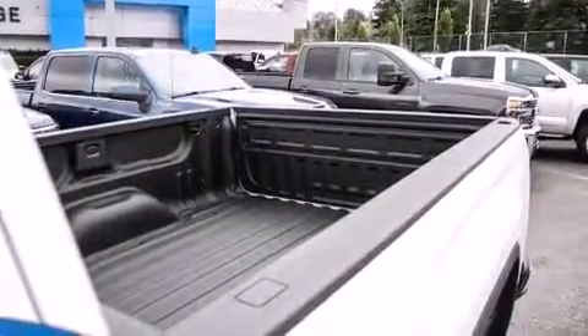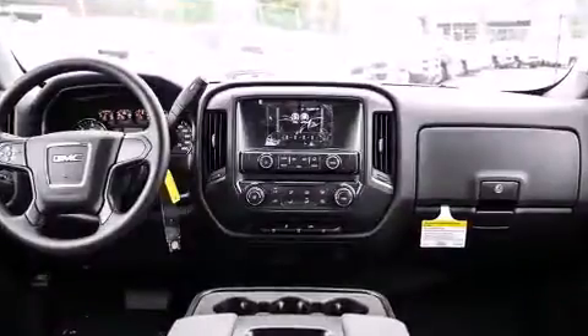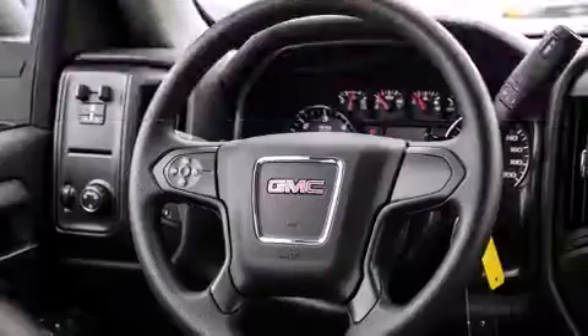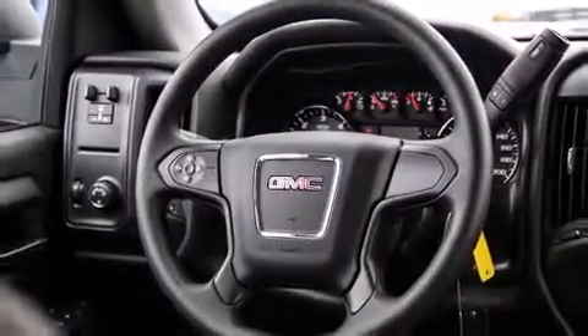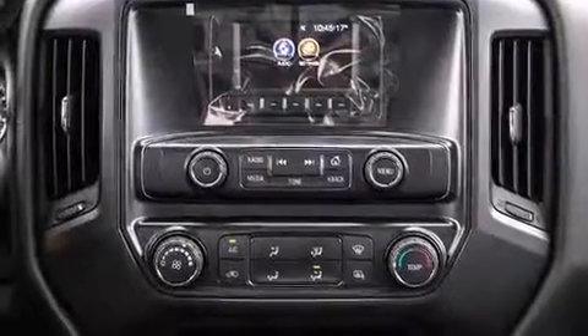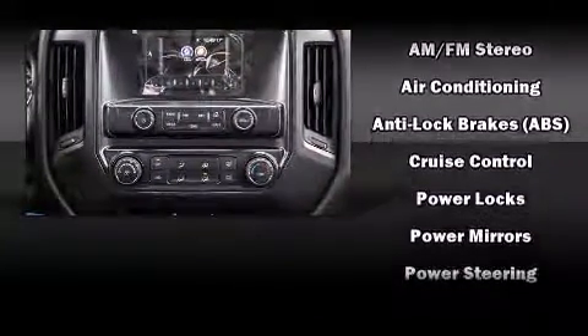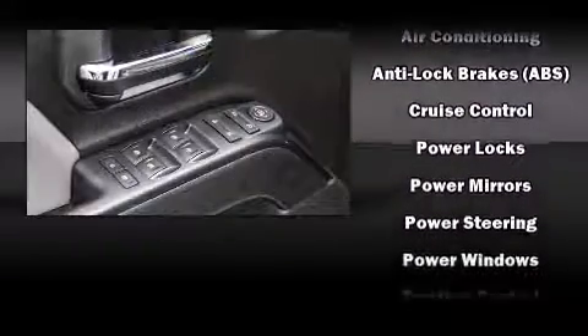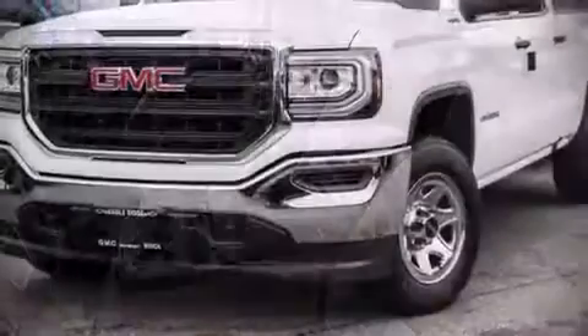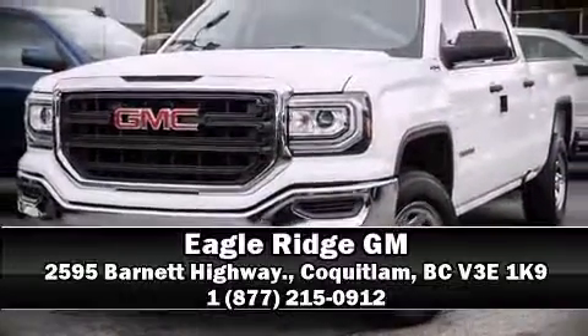Passenger security is always assured thanks to various safety features such as head curtain airbags, front and side impact airbags, traction control, brake assist, ignition disabling, and four-wheel disc brakes with ABS. Electronic stability control stands out as a technologically savvy innovation, keeping you better connected to the road. Stop by our dealership or give us a call for more information.